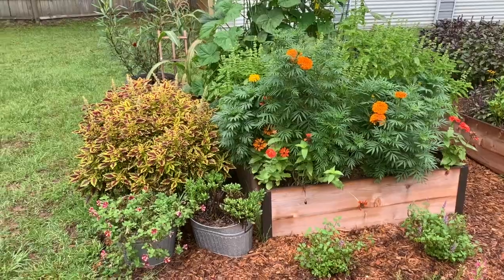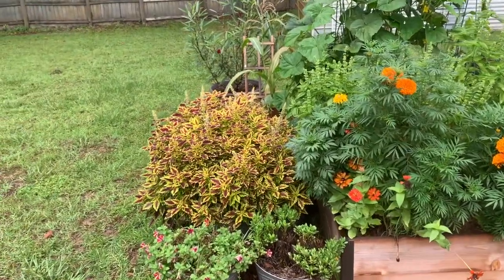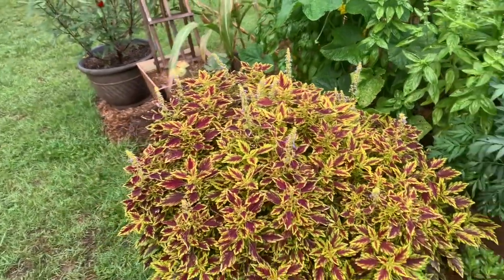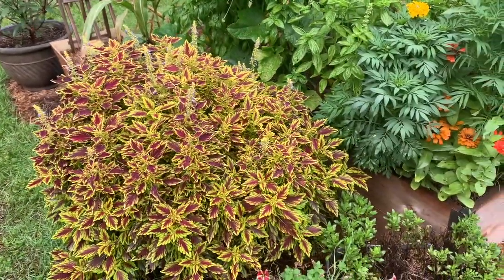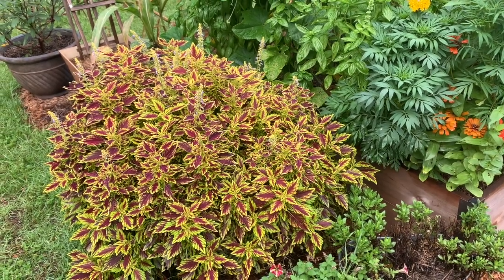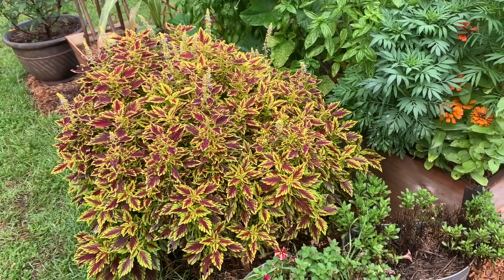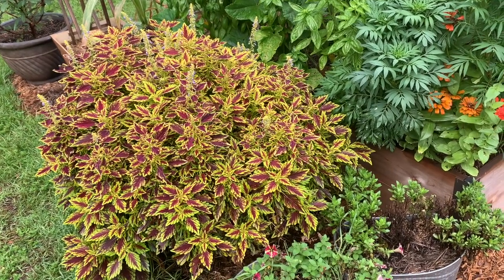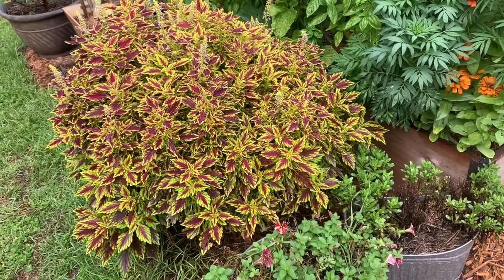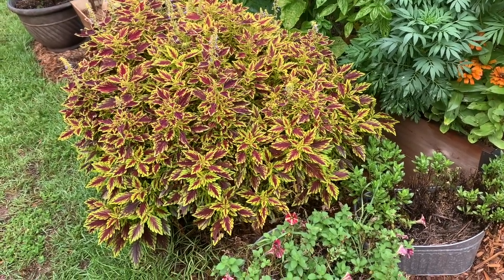Let me start with this section right here. I want to start with this coleus because I will put the link to the video where we did this planter — we had the petunia and then we also had the straw flowers in this container. Do y'all see what has happened?